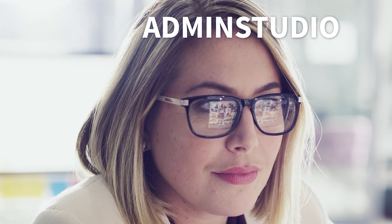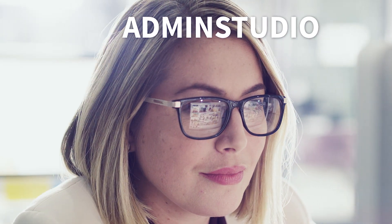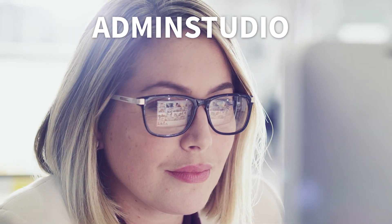As your organization's IT needs keep growing and changing, Admin Studio is ready to help you take on whatever's next.